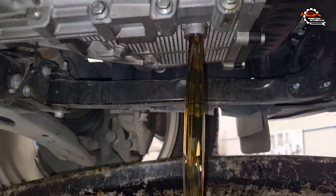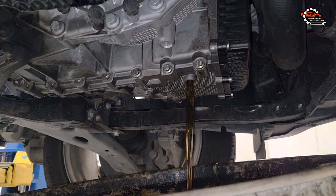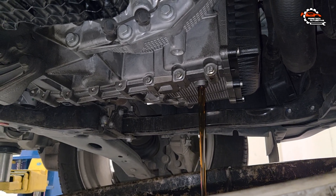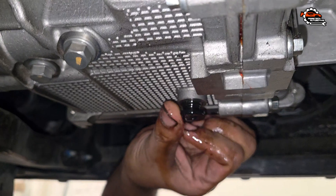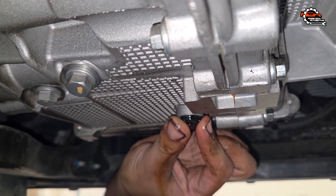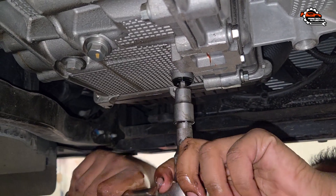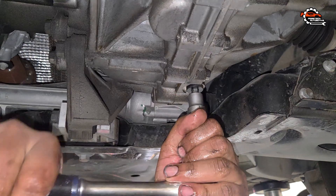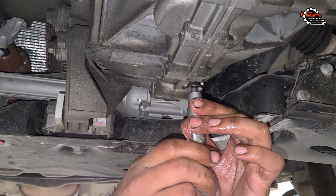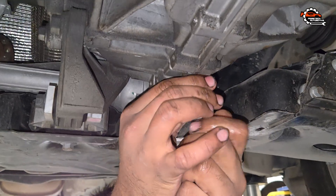This type of transmission is internally designed with two separate chambers. One chamber houses the main clutches and components, while the other contains the transfer gears. As a result, there are two drain plugs, one for each chamber. When adding new fluid through the filler, it first fills the main chamber, then flows down into the lower chamber holding the transfer gears. Once both chambers are full, any excess fluid will begin to drain out through the level check hole — you'll see how this works shortly in the video.